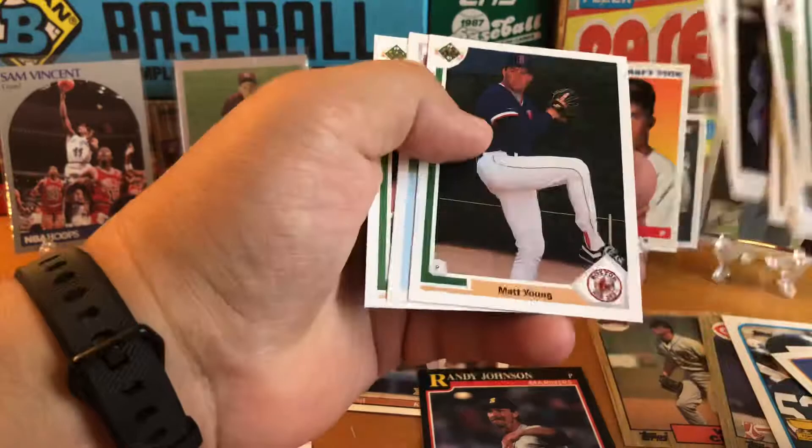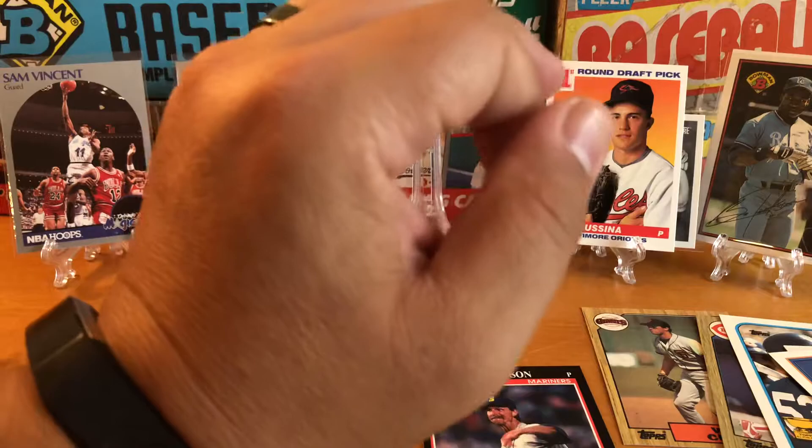So, Gibson, Mike Heath, Wallach, The Shield, Saberhagen, Young, Felix, and Lacoste. Nothing there either.